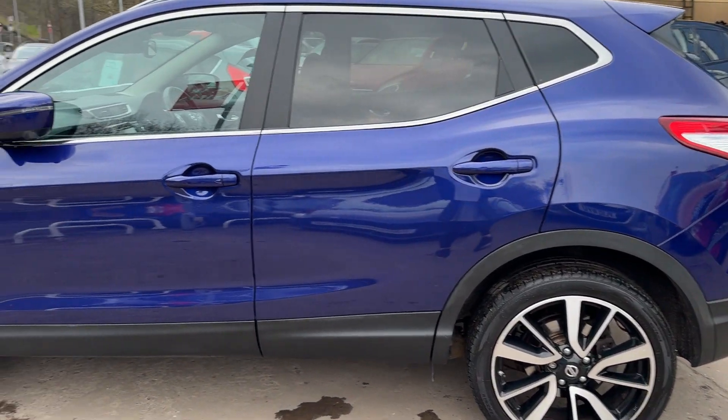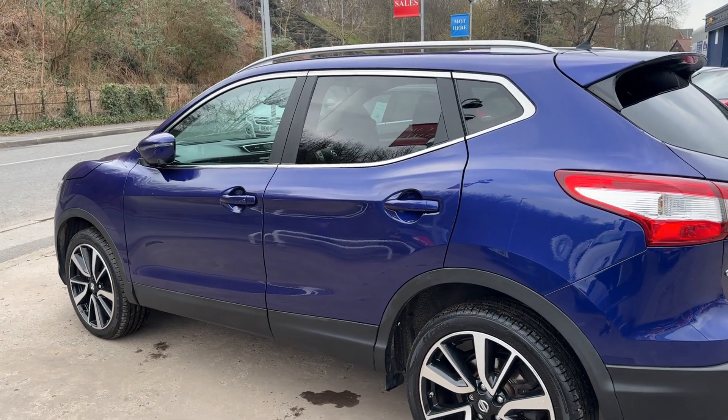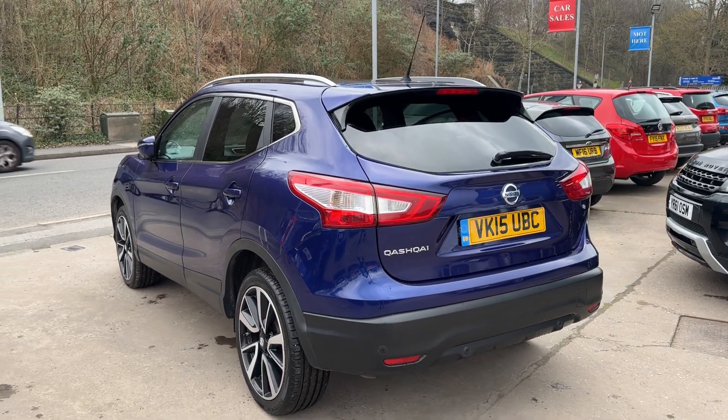It has 19 inch alloy wheels, air conditioning, electric windows, electric folding mirrors, keyless start and entry, lane assist, front and rear parking sensors, and a reversing camera.